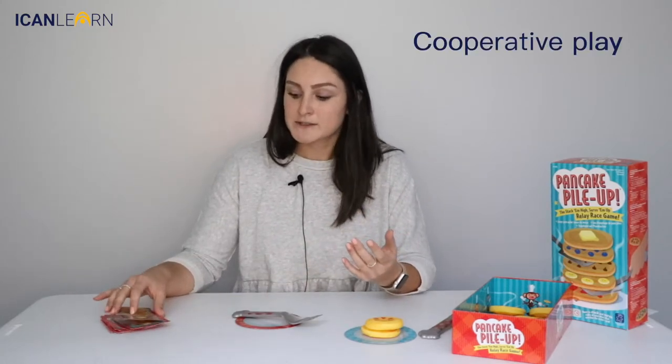You can also work on more cooperative play, where two kids draw a card and they work on creating one stack of pancakes together.